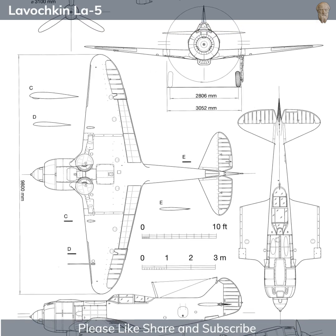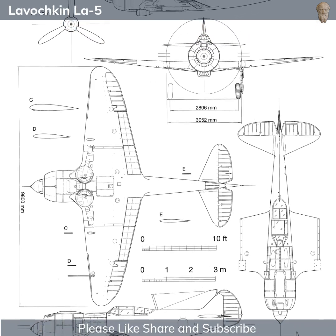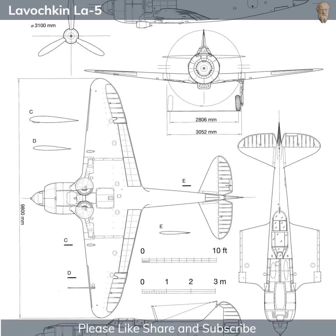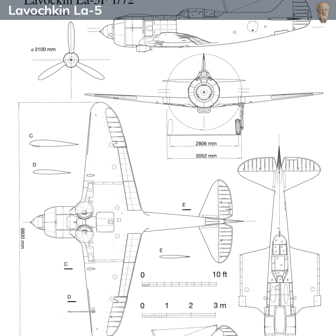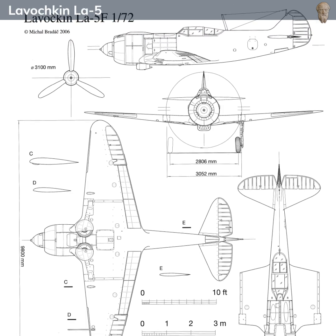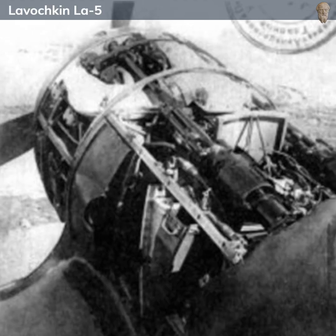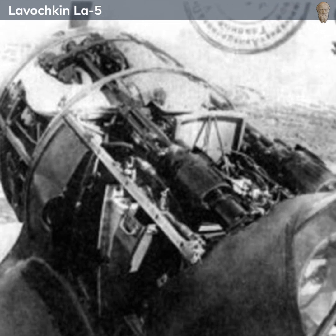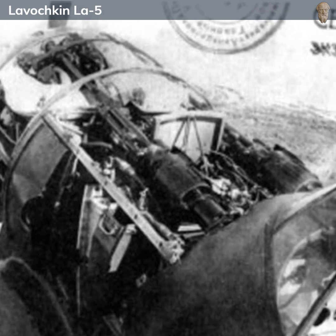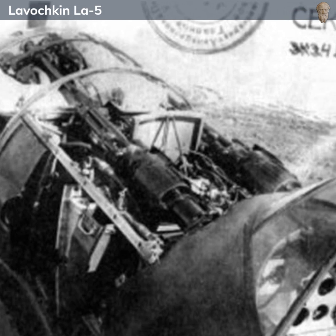In terms of performance, the La-5 was markedly superior to its predecessor. It had a maximum speed of around 580 kilometers per hour, or about 360 miles per hour, and it could climb to a service ceiling of 10,000 meters. The aircraft was noted for its excellent maneuverability, particularly at low to medium altitudes, which were common in the Eastern Front's tactical air war.